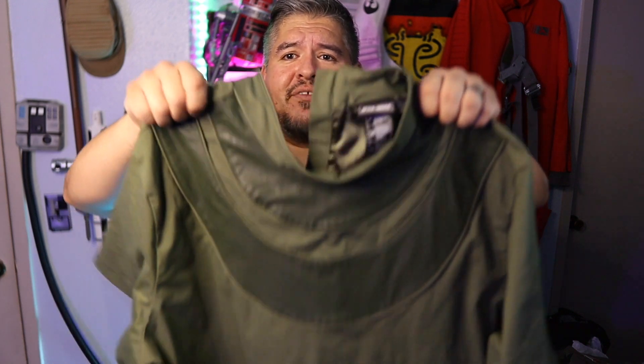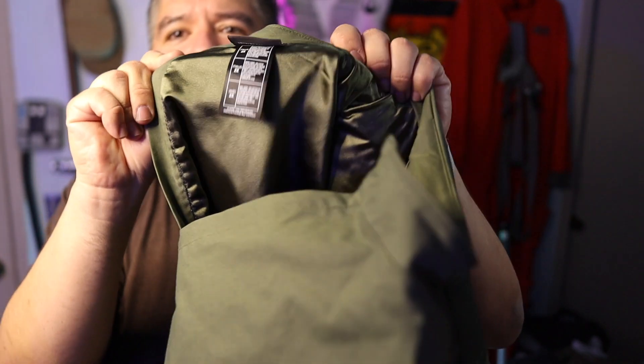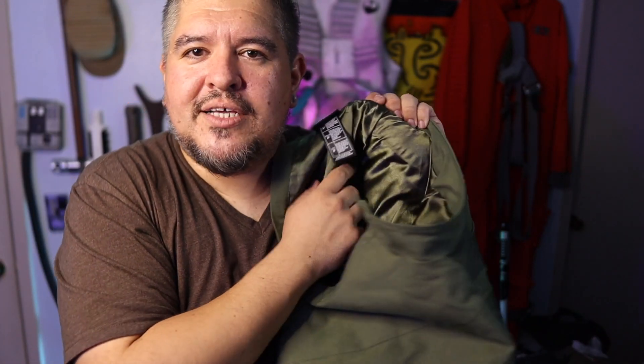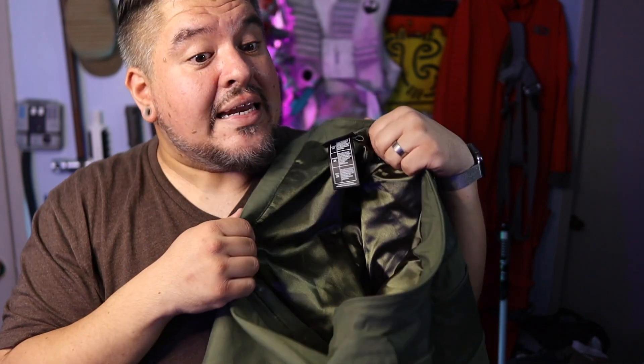First things first, I do have the shirt. Look at that silky lining on the inside — it is like suit jacket lining. If you have a really nice suit jacket that's lined, that's what the inside feels like. It is really nice. For $70, okay, I get it.